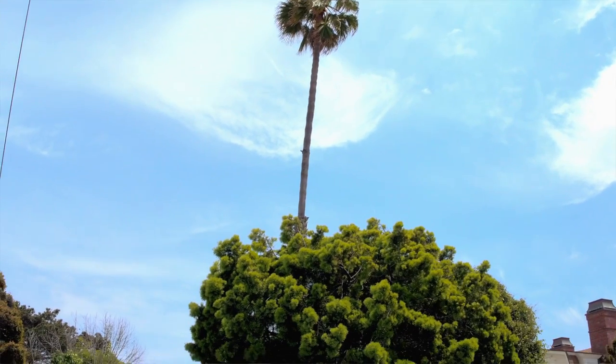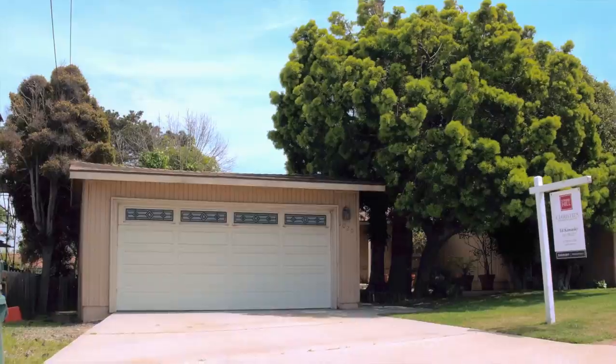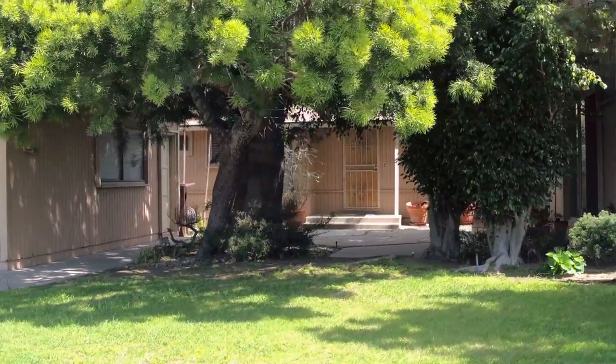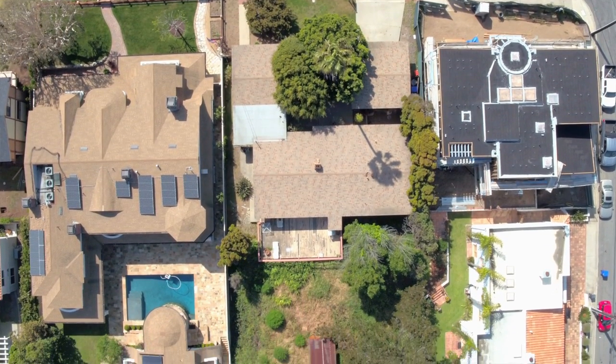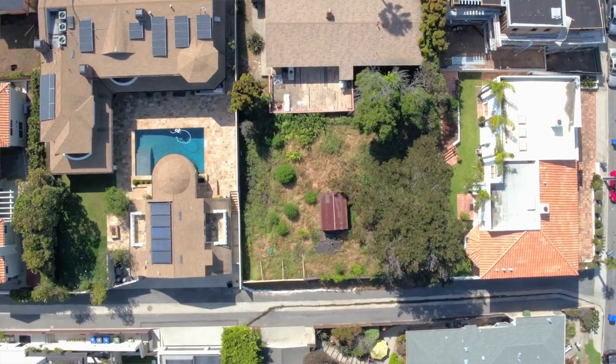Hi, this is Ed Kaminski from the Kaminski Real Estate Group at Strand Hill Properties Christie's International. We're checking in here at Manhattan Beach, California, which could be one of the last available lots to purchase in the Manhattan Beach Hill section. At 12,000 square feet, you could build just about anything you could dream of. We're located at 1020 Pacific Avenue.